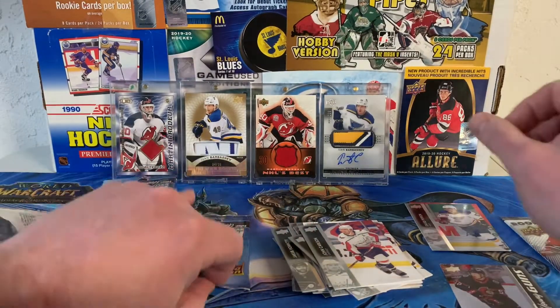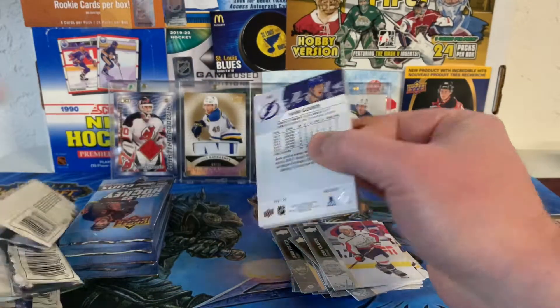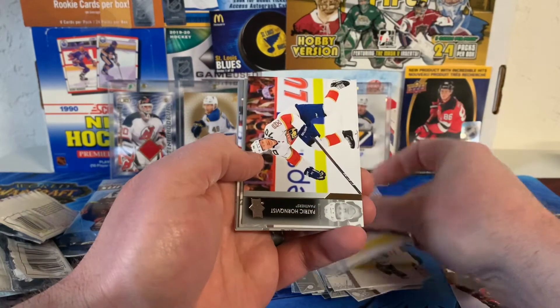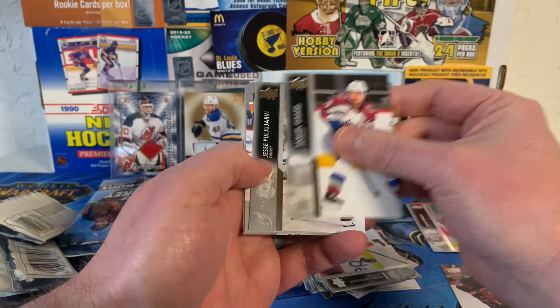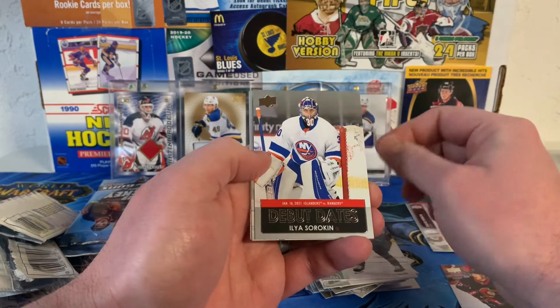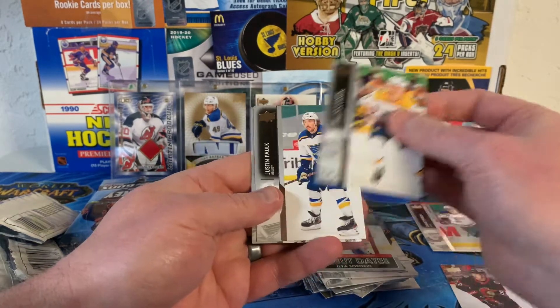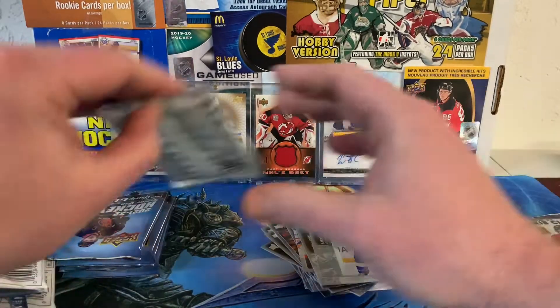There's Jordan Greenway, Patrick Hornquist, sideways card, Samuel Girard, Jesse Pugliarello, and a Debut Dates of Ilya Swerkin. Tolvanen, Justin Falk, and Yanni Gord.